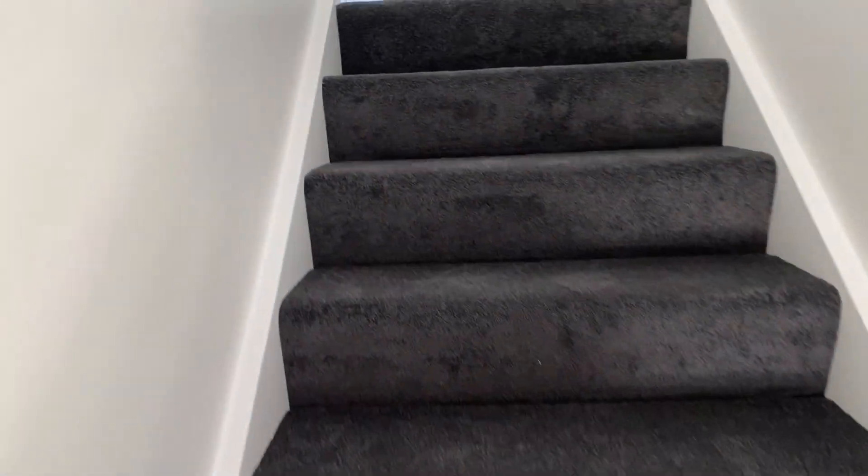Downstairs toilet. And then taking you upstairs — all freshly painted and new carpet.